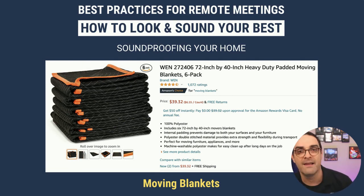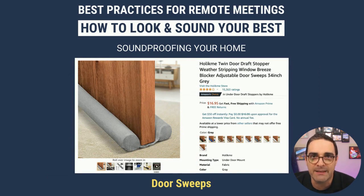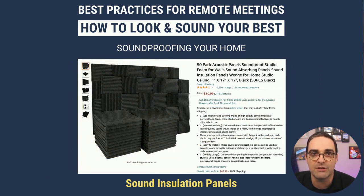Next up: door stoppers. Also super inexpensive — you just slide it under the door and it puts foam piping on each side so there's minimal sound coming in from under the door. Very effective. If you really want to kick it up a notch, consider acoustic panels. You don't have to wallpaper your room — just start with a few. Most come with double-faced adhesive tape on the back. You can even make a checkerboard pattern to help minimize sound from adjoining rooms.